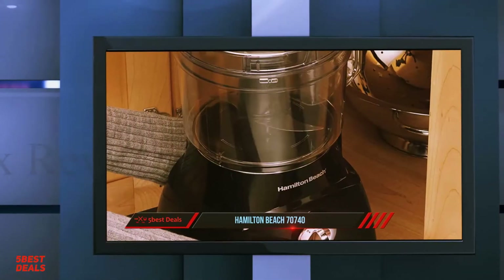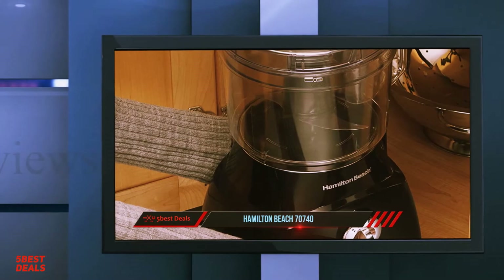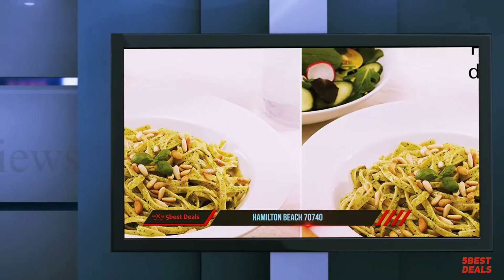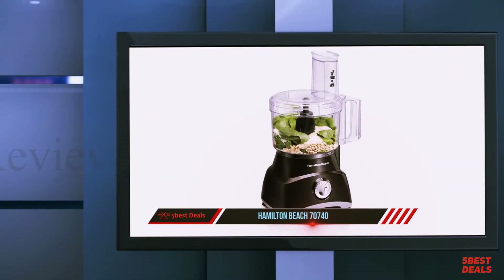We also had good luck slicing potatoes, ending up with uniform pieces that could cook or bake well in any recipe. This Hamilton Beach model has some good selling points — for one thing, it has a sturdy suction cup on the bottom located toward the back that really anchors it to the countertop.